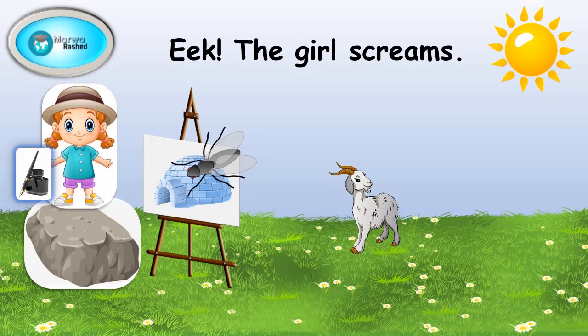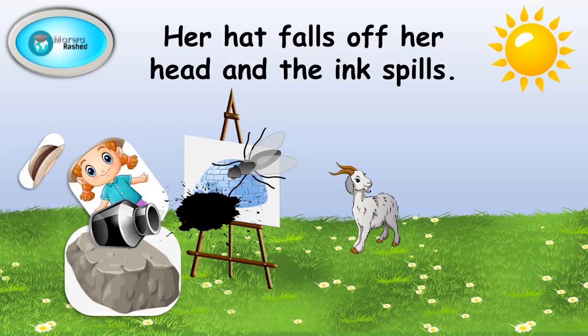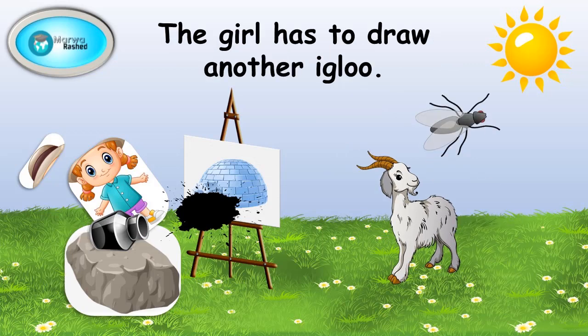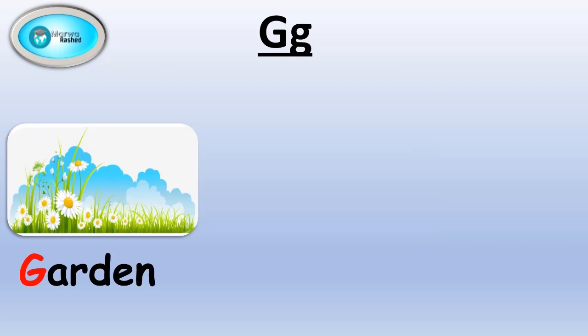Eek! The girl screams. She falls off the rock. Her hat falls off her head and the ink spills. The insect flies away. The goat is laughing. The girl has to draw another igloo. Let's review.